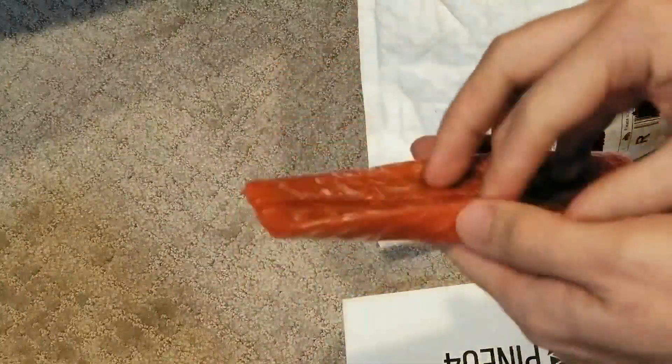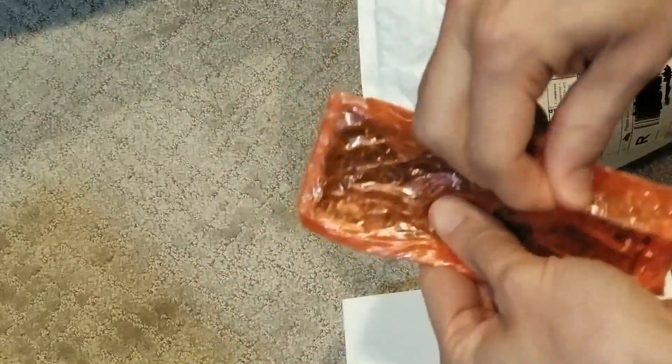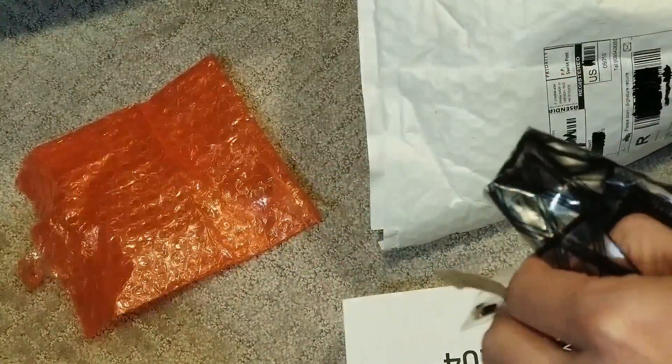All right, so there's my NVMe adapter. I'll open that first to prolong your anticipation of the Pine Phone, because you don't actually want to see the NVMe adapter that you could buy for less than fifteen dollars. It's got some screws, it's got a cord.